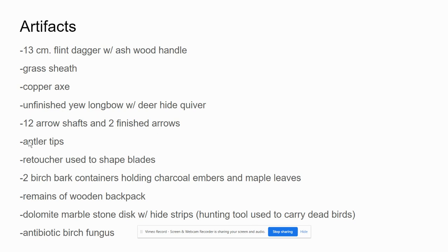There were also discovered with him some antler tips, a retoucher that looks like a fat pencil used to shape blades, two birch bark containers holding charcoal embers and maple leaves — used to more easily transfer embers that had not fully burned. Remains of a wooden backpack and a dolomite marble stone disc with hide strips — a hunting tool used to carry dead birds — were also found, along with an antibiotic birch fungus.